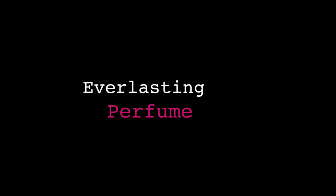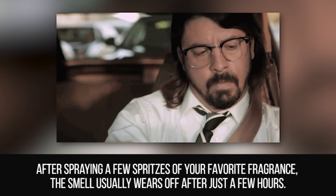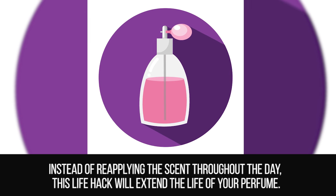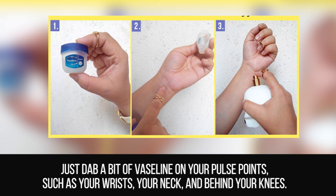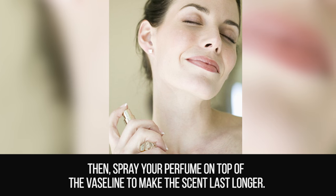Everlasting Perfume. After spraying a few spritzes of your favorite fragrance, the smell usually wears off after just a few hours. Instead of reapplying the scent throughout the day, this life hack will extend the life of your perfume. Just dab a bit of Vaseline on your pulse points — such as your wrists, your neck, and behind your knees — then spray your perfume on top of the Vaseline to make the scent last longer.